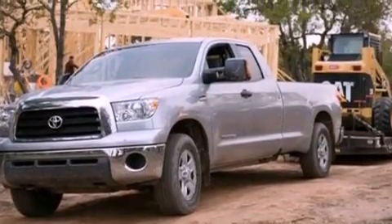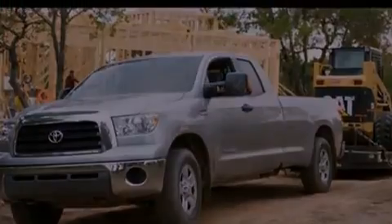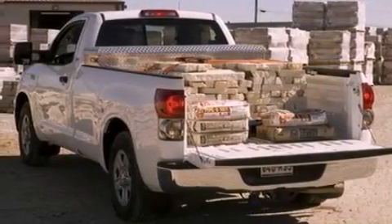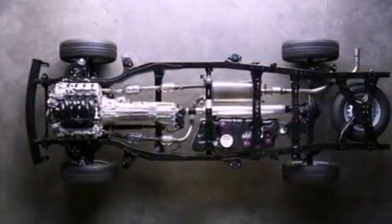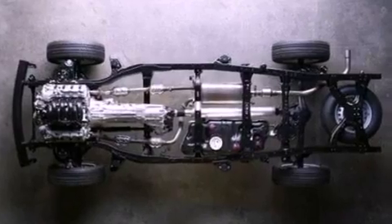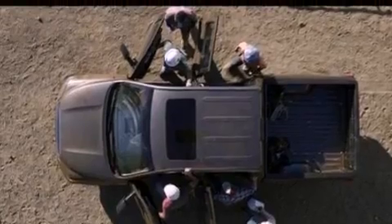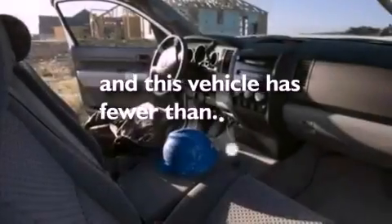The following features are also included: air conditioning, cruise control, full power accessories, a 6-speaker audio system, a trailer hitch receiver, privacy glass, an anti-lock braking system, side curtain airbags, front and rear reading lights, and this vehicle has less than 57,000 miles.